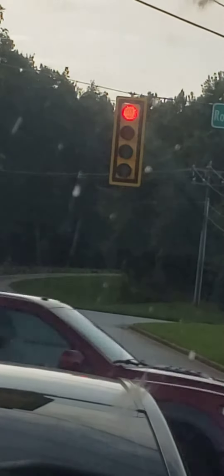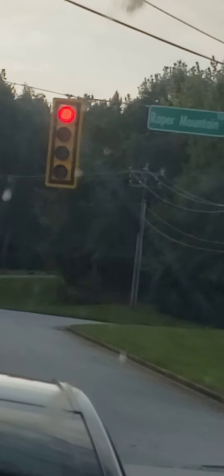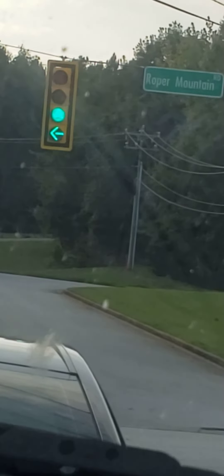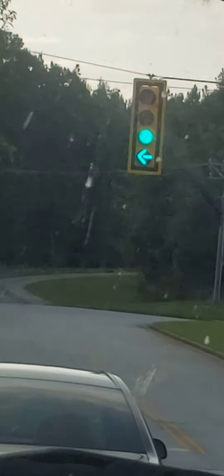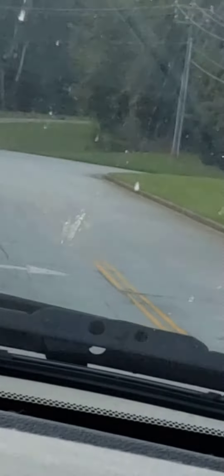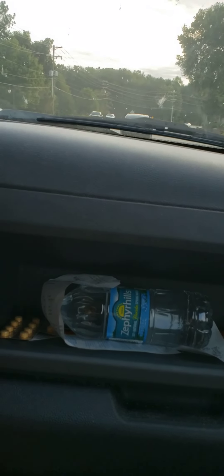Boom, we got a picture of that! Boom, we got a picture of that! Woo-wee! Green, green. That is pretty — I've never seen that. Now you guys got to see that light change!